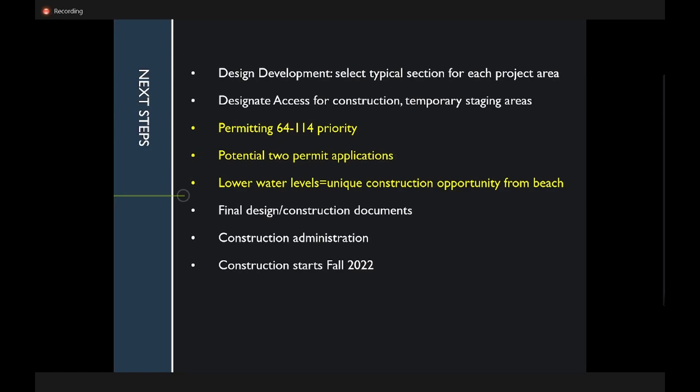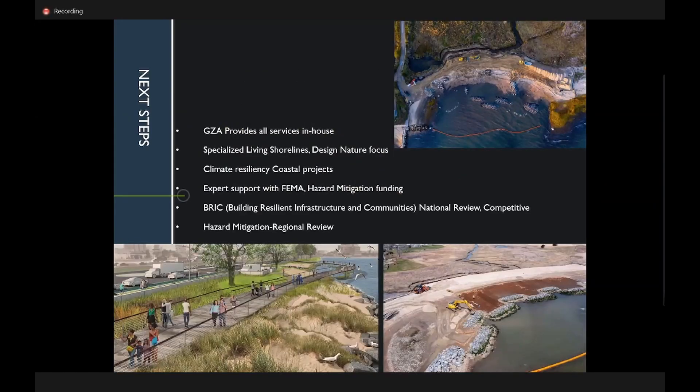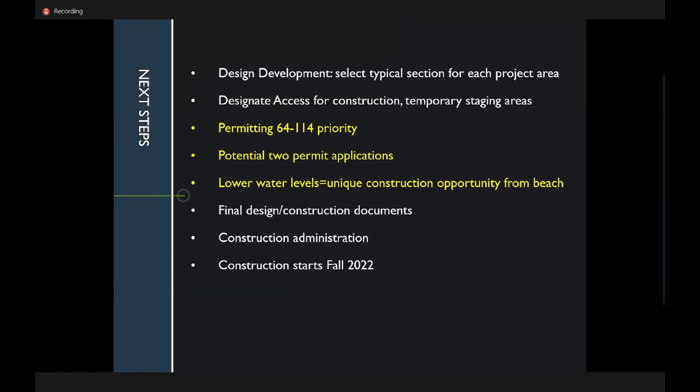The moderator wraps up, suggesting the one-permit versus two-permit question be discussed at Monday's committee meeting. He thanks Dan and says they will continue the conversation. Dan is asked to talk about next steps — how he sees the project unfolding and what the timing looks like.